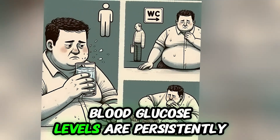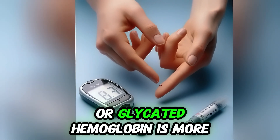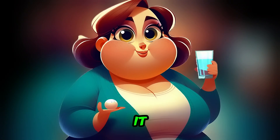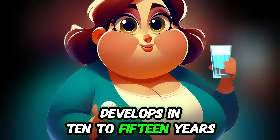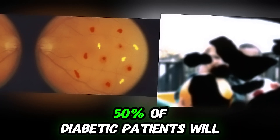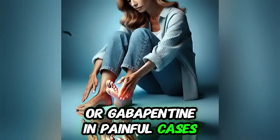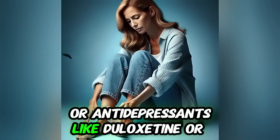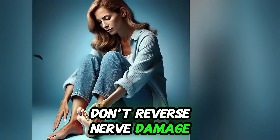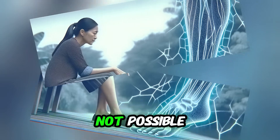Blood glucose levels persistently above 180 mg per deciliter, or glycated hemoglobin more than 7%, already causes nerve damage. Neuropathy usually develops in 10 to 15 years in poorly controlled diabetes, and 50% of diabetic patients will develop neuropathy. Treatment includes pregabalin or gabapentin in painful cases, or antidepressants like duloxetine or amitriptyline. These relieve pain but don't reverse nerve damage. Exercise and diabetes control are essential, and while a cure is not possible, managing symptoms and slowing the process is.